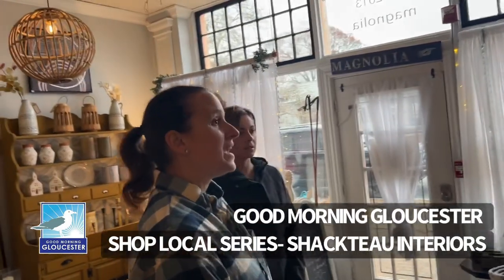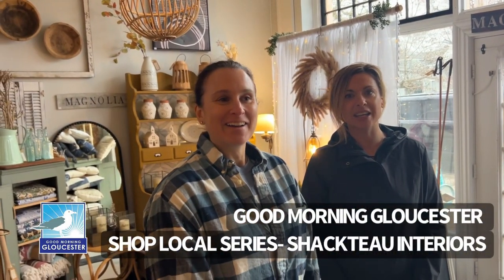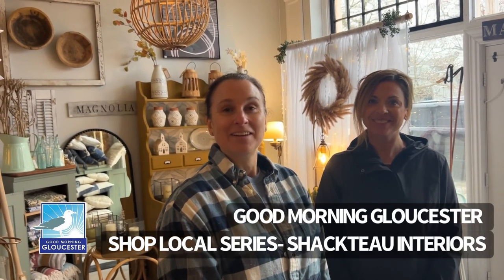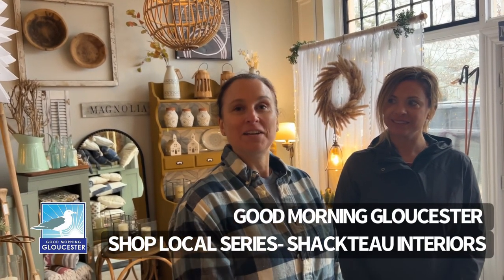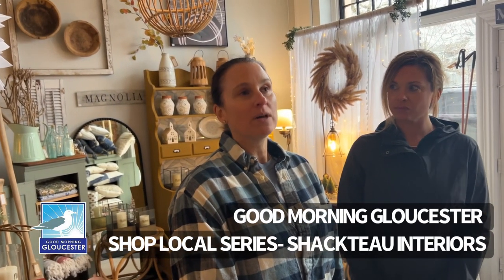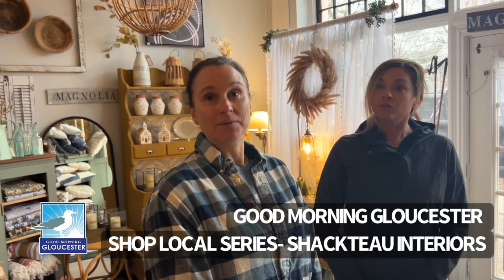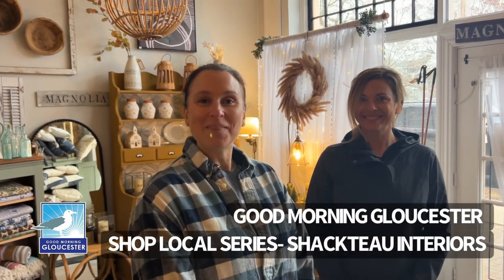There are so many great gifts in here — thank you! Check out Shack Show Interiors on Lexington Ave in Magnolia, at 15 Lexington Ave. Hours are Wednesday through Saturday, 11 to 4, and Sunday, 10 to 1. Thank you so much!